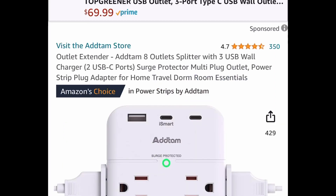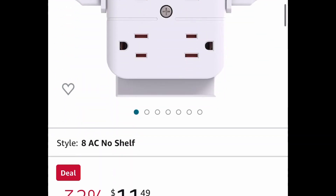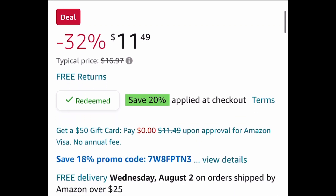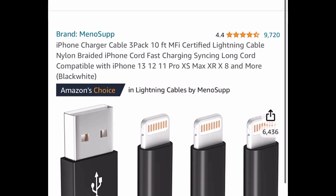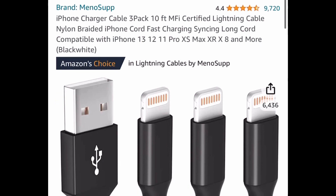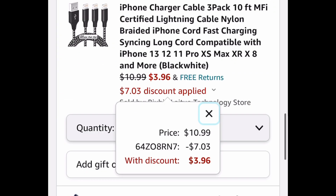Here we have this surge protector with outlets, three USBs, and two USB-C ports. This one is priced at $11.49 but put in a code and get it for $9.19. Here we also have a pack of three 10-foot iPhone chargers — these are the nylon braided type — and you can get this for only $3.96 with our code.